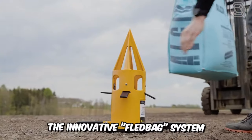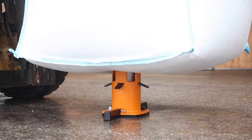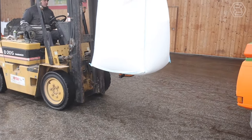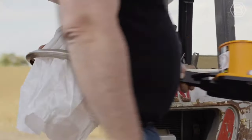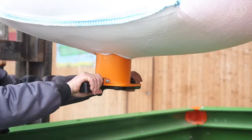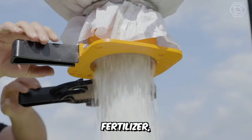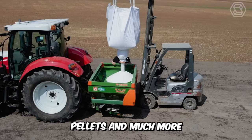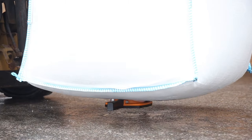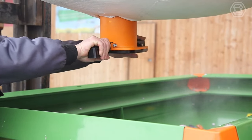The innovative FLED Bag System makes emptying big bags easy, fast, and precise. The residue can remain in the big bag for later use. It can be used with both disposable and reusable bags, which is a great advantage. FLED Bag is suitable for handling seed, feed, fertilizer, salt, gravel, pellets, and much more. The system can be used with single-sided and rotary big bags and allows easy dosing of material.